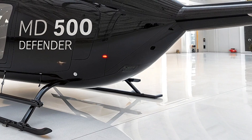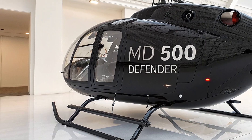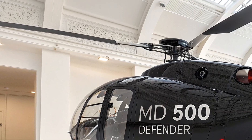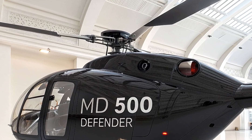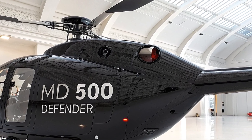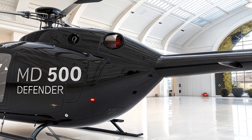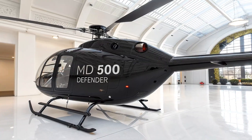The MD-500 Defender, built by MD Helicopters, traces its lineage back to the Hughes 500 and the U.S. Army's OH-6 Cayuse, a Vietnam War icon known for its agility and reliability. The 2026 model builds on that legacy with a futuristic twist, blending advanced tech with the compact, nimble airframe that's made the MD-500 series a favorite for over five decades.